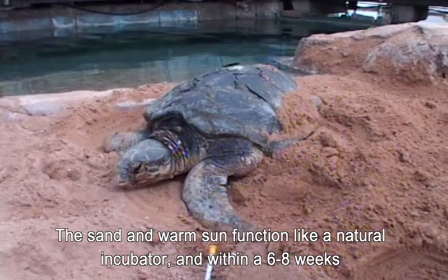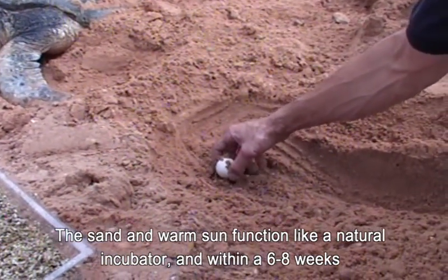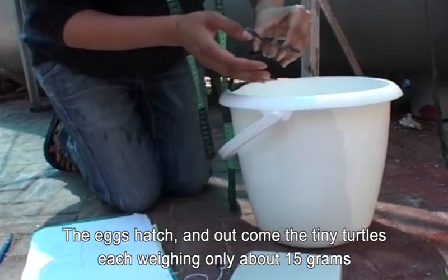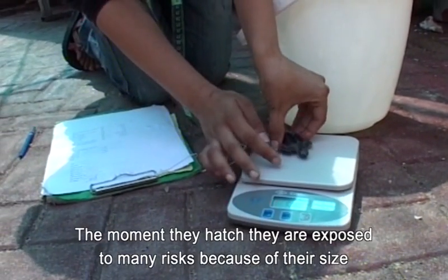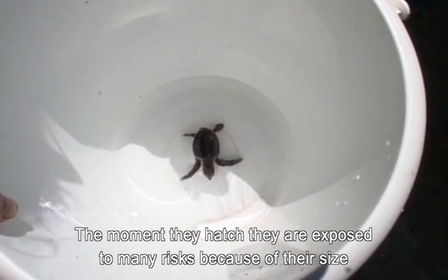The sand and warm sun function like a natural incubator and within six to eight weeks the eggs hatch and out come the tiny turtles, each weighing only about 15 grams. The moment they hatch, they are exposed to many risks because of their size.